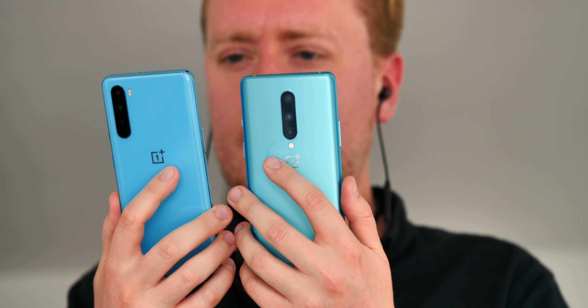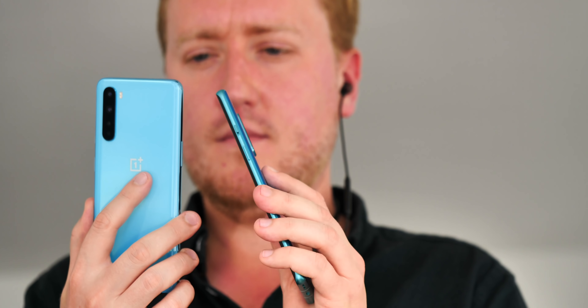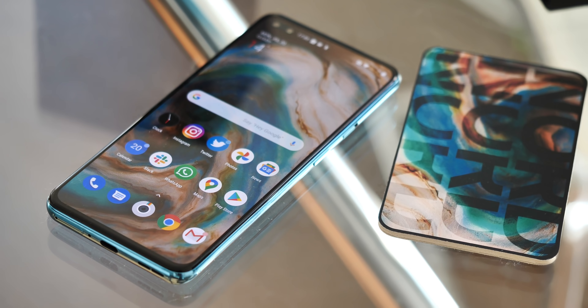I'm Alex from Android Central and this is the OnePlus Nord. It's supposed to be about the company returning to its roots, attempting to deliver — in its own words — pretty much everything you could want at a pretty good price.